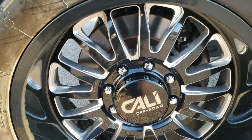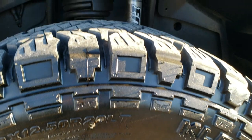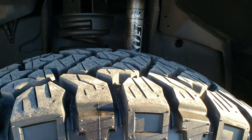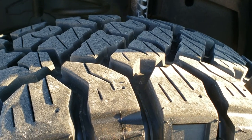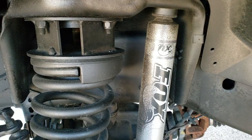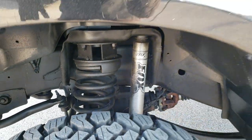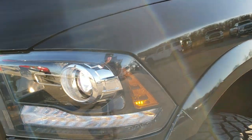It has Cali off-road 20 inch painted and polished aluminum rims — absolutely perfect — and like new Kenda Cleaver RT 33 by 12 and a half R20 LT tires. This one does have a leveling lift kit and it also comes with Fox shocks.